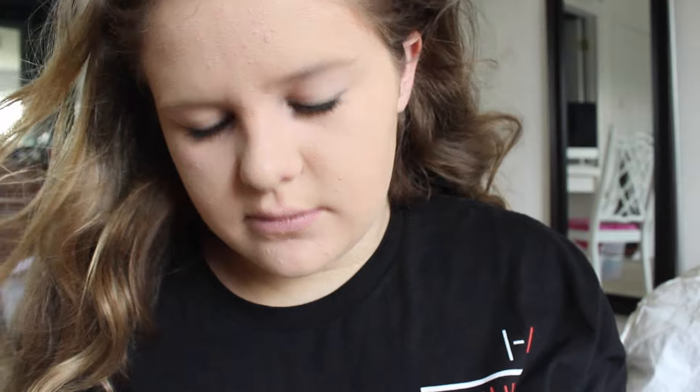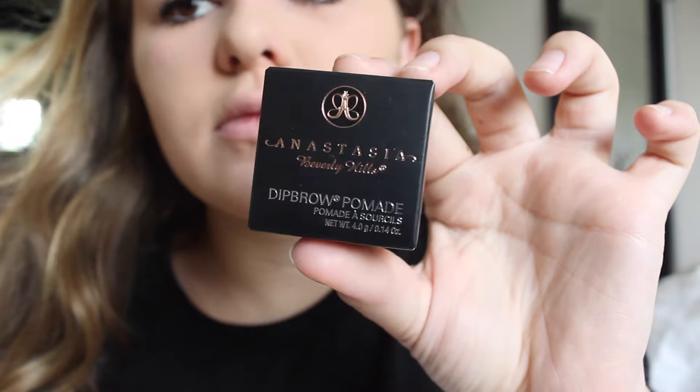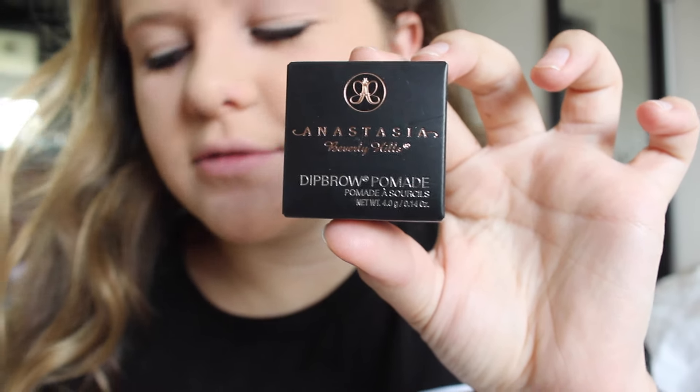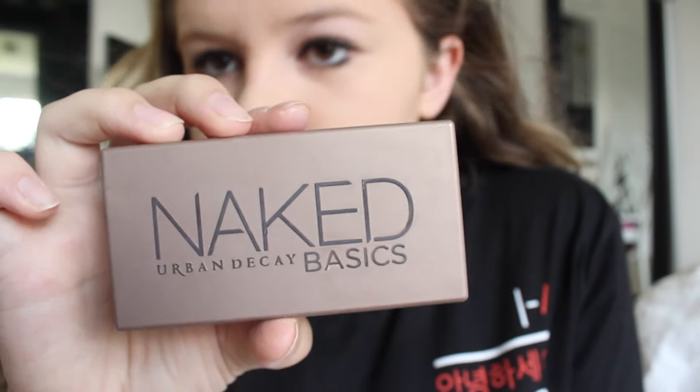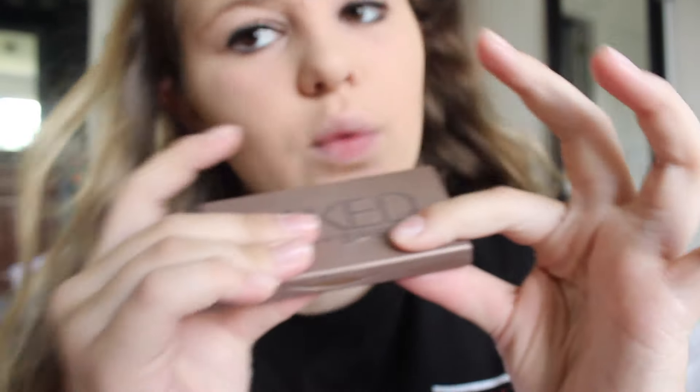For anyone wondering why I fill in my eyebrows — this is why, I look so bad without them filled in. So now I'm going to be using my Anastasia Dip Brow in the color Soft Brown, and then my Urban Decay Naked Basics Palette in the color Faint, and just using what I think is called a flat head brush.